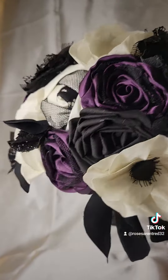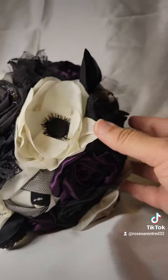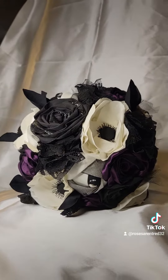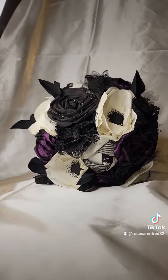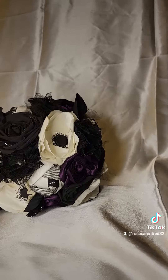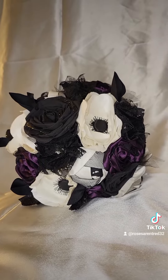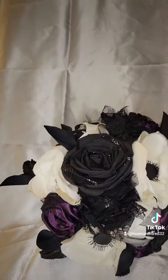I loved making this bouquet — it was so much fun. I kind of just did my own thing with it. I added some anemone flowers there; it was kind of difficult to come up with those but I made it work. There are just roses, anemones, and lace fabric flowers throughout the whole thing.